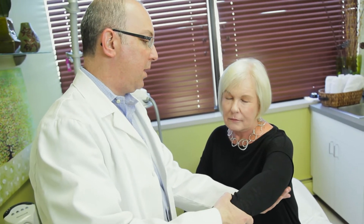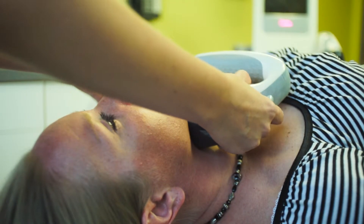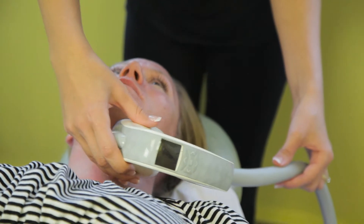A good candidate for VeloShape would be someone with mild cellulite or someone with mild skin looseness or skin laxity that wants to see a tighter and smoother appearance. This device can also be used post-pregnancy to tighten up loose skin.